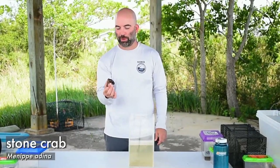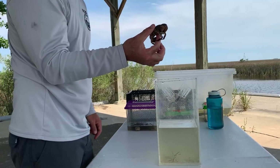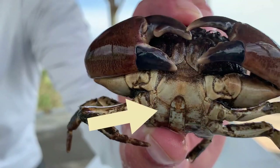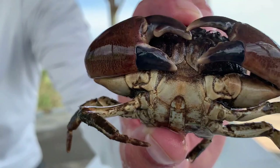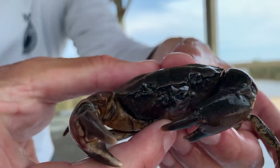Here we have a stone crab. It gets its name from looking like a stone underwater when it folds its arms in. You can tell the male and female apart because of the pattern on the base — this is a male because of this lighthouse or Washington Monument shape, while a female will have more of a U shape. Blue crabs have similar patterns.